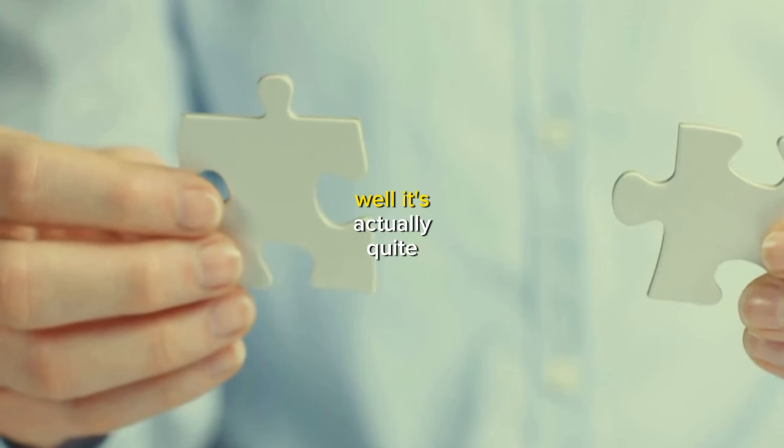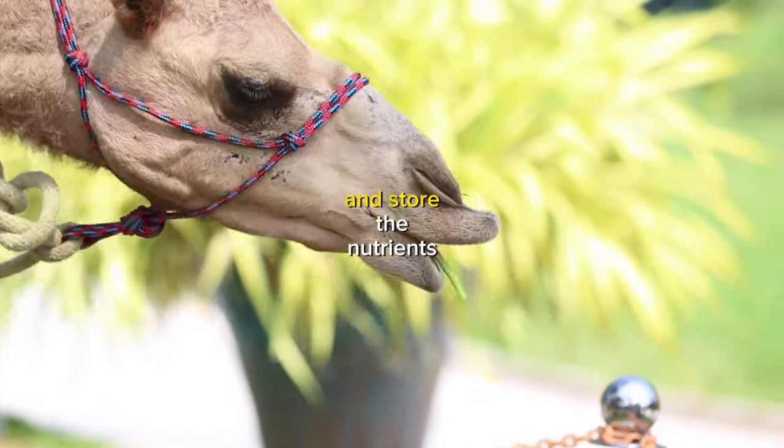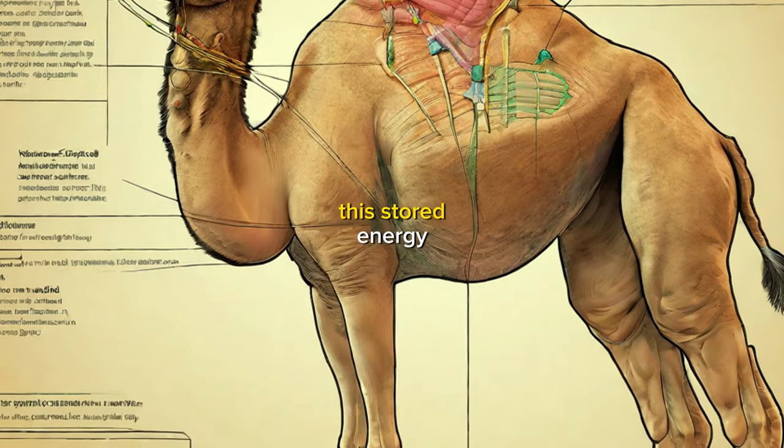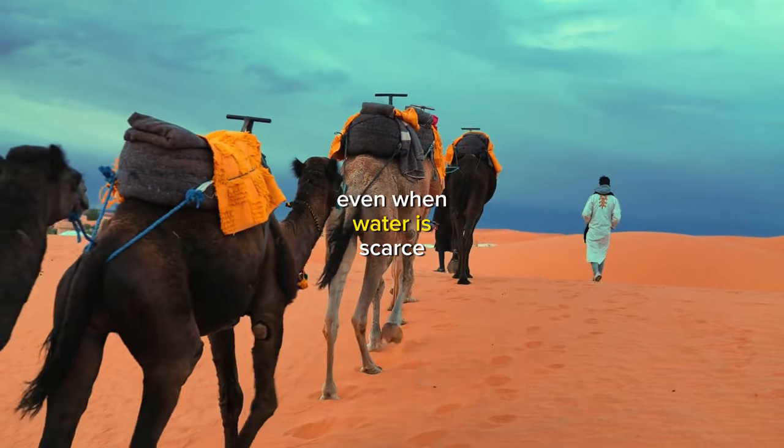But how do camels store fat in their humps? Well, it's actually quite simple. When camels eat, they digest the food slowly and store the nutrients in their humps. Over time, this stored energy can be used to fuel the camel's movements and activities, even when water is scarce.